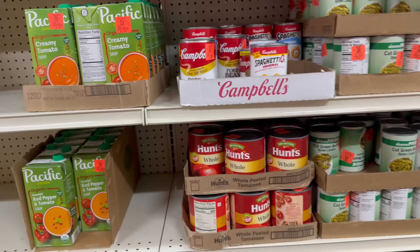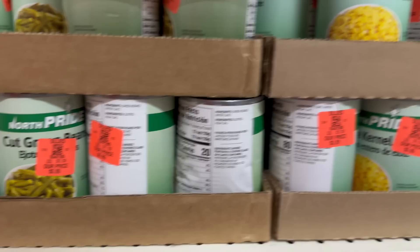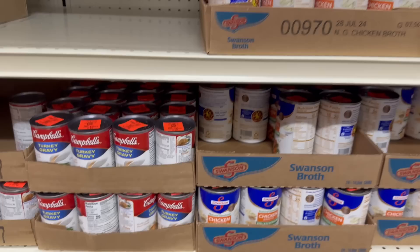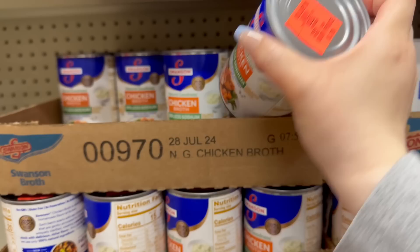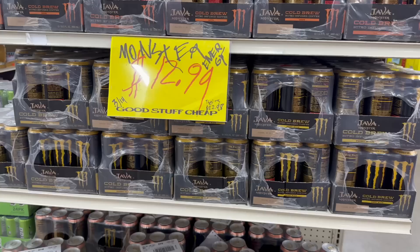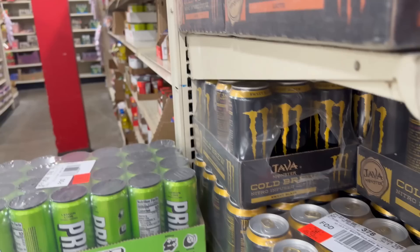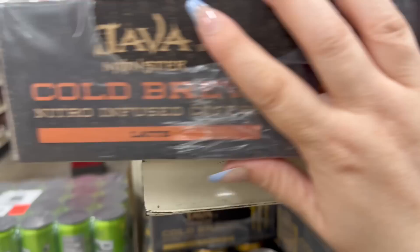Their soups, broths, and canned tomatoes are really good prices. Moving over, you've got a lot of Campbell's and Swanson soups — turkey gravy for only 99 cents and chicken broth for only 79 cents, which is 35% less sodium. And over here, Monster Energy drinks in packs — latte flavor and Sweet Black — going for $12.99 for 12 cans at 13.5 fluid ounces each.